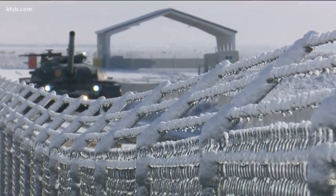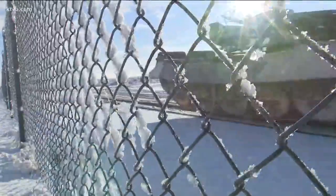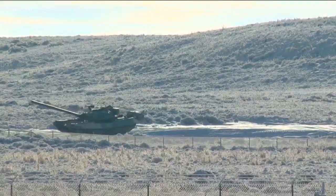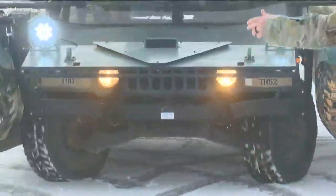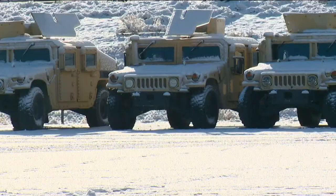Train as you fight. The Idaho Army National Guard is taking that philosophy to a whole new level. When you're at a distance and it's driving over the mountain, the silhouette's almost exactly like a T-72 battle tank. It looks like a real tank, but it's not. They're strapping Vizmods, or visual modifications, to Humvees.